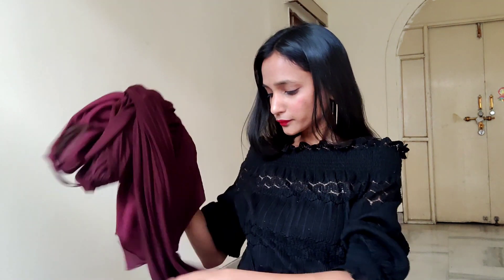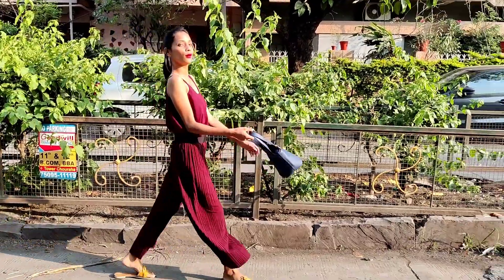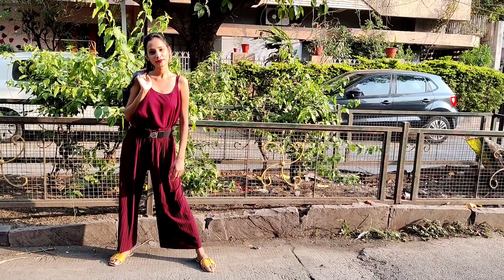I wore these both pieces together and belted it up, so it gives me the illusion of a jumpsuit. I carried a navy blue colored bag, and for footwear I kept it simple and wore these yellow flats.